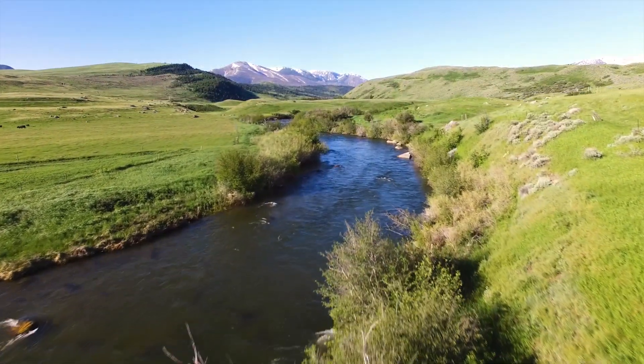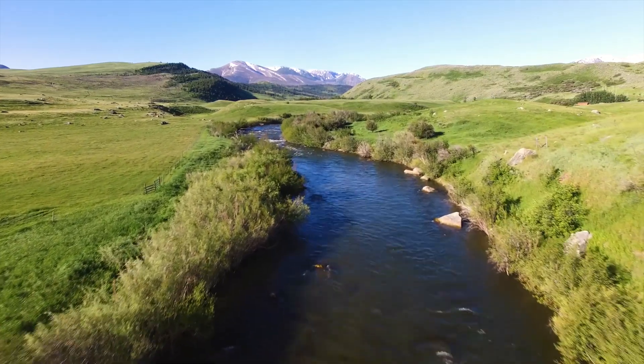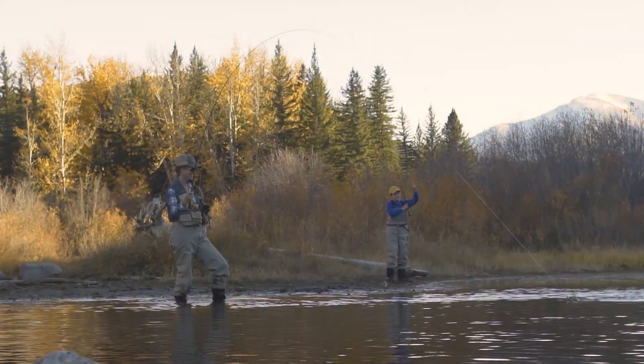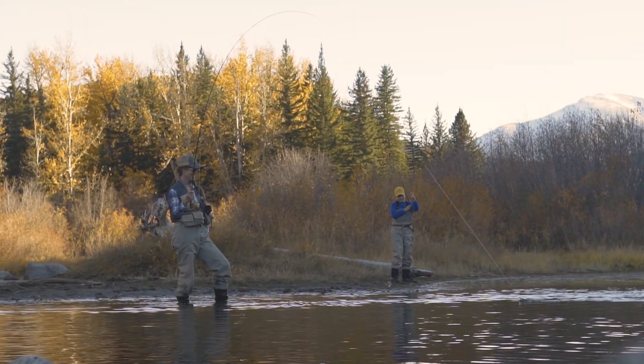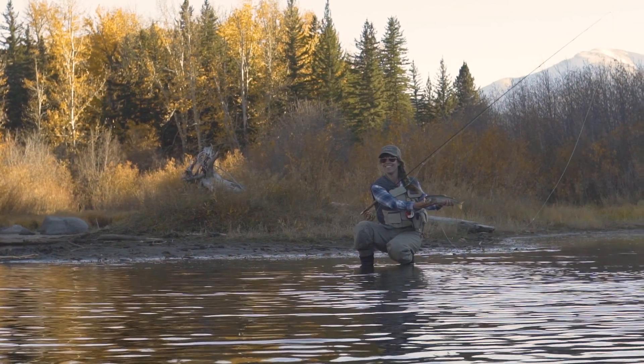The West Boulder Ranch is one of the most scenic and abundant sporting ranches in the northern Rockies. For anglers, the West Boulder River is a prolific fishery with a tremendous population of wild trout, and may be the most beautiful and private setting to angle for trout in Montana.